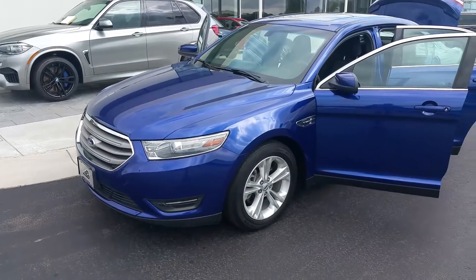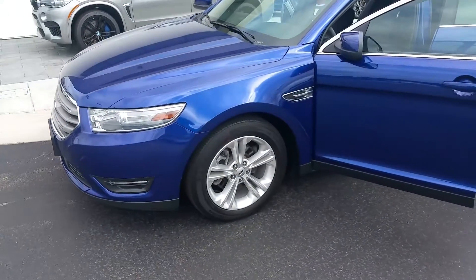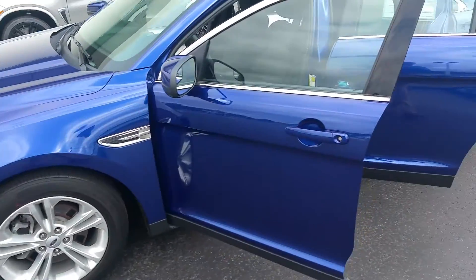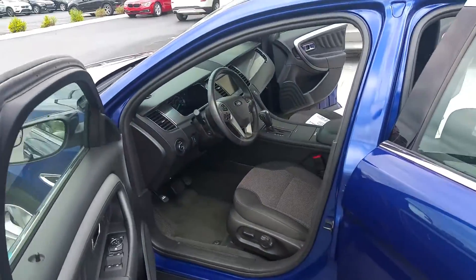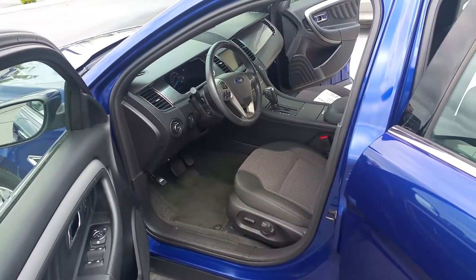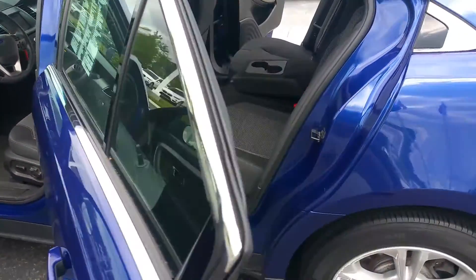Hey Dan, good morning. This is Lane Evans here at Bergstrom Enterprise Motor Cars in Appleton, Wisconsin. Just wanted to show you a short video of the car that you inquired about — the 2014 Ford Taurus with 34,000 miles.